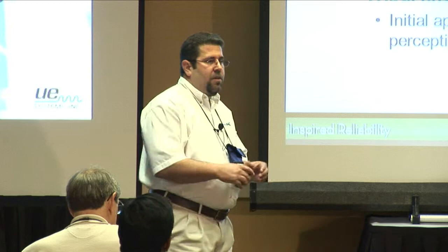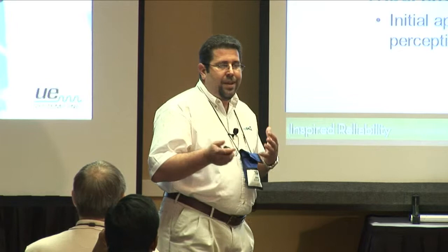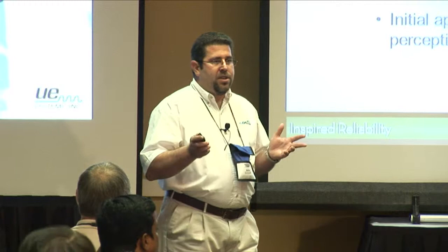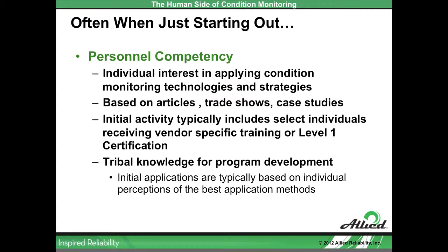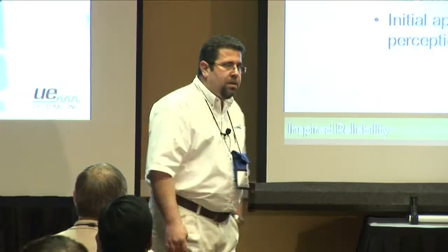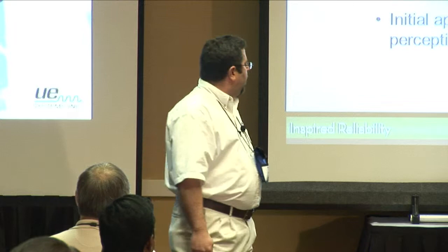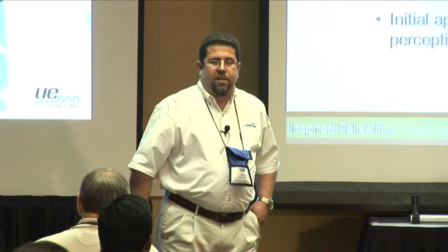Often, when we have a facility that's just starting their condition monitoring journey, it's due to a couple of people who went to a conference, read some interesting articles, and saw that condition monitoring could really help. It often starts out with an introductory level of application. Those individuals will go out, participate in a couple of training sessions, maybe acquire a level one certification. And those individuals are typically the only folks on site that understand the capabilities of the technologies they're trying to employ.